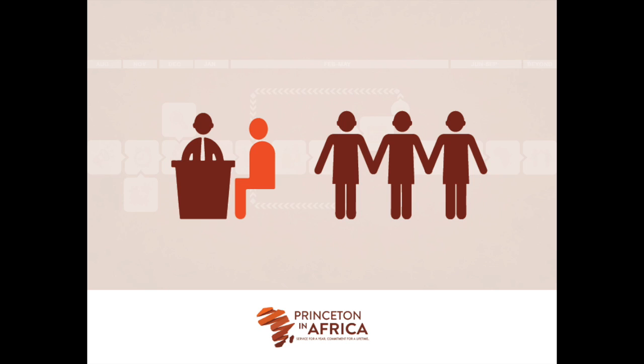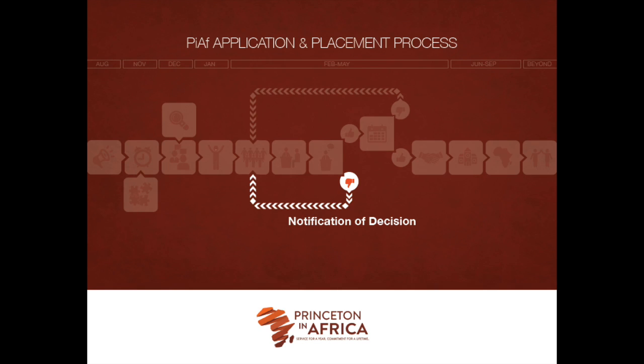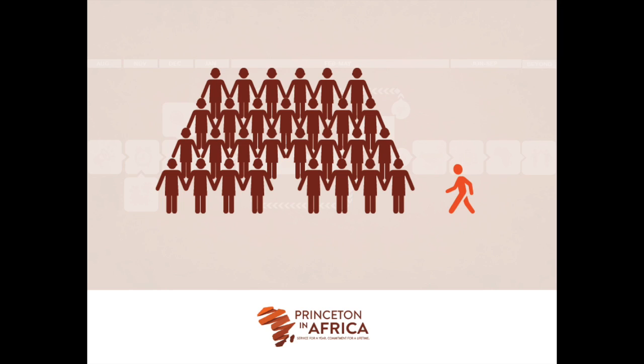Interviews typically take place over the phone or Skype during the two-week window. At the completion of the assessments, the organization will notify us of their decision. Candidates that are not selected will be notified by Princeton in Africa and placed back into the candidate pool to have the opportunity to be considered for additional fellowship placements. It is important to note that not all candidates are guaranteed a placement, and not all candidates will be put forward to an organization or multiple organizations.